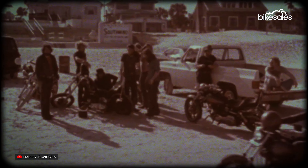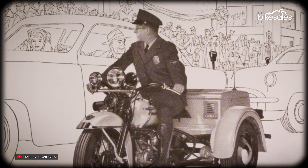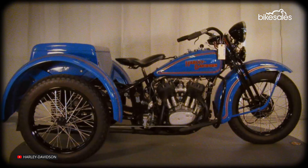A three-wheel motorcycle might seem like a little bit of a novelty, but Harley-Davidson's relationship with trikes goes all the way back to 1932, when it first produced the Servi-car, a utility vehicle that lasted until 1973.